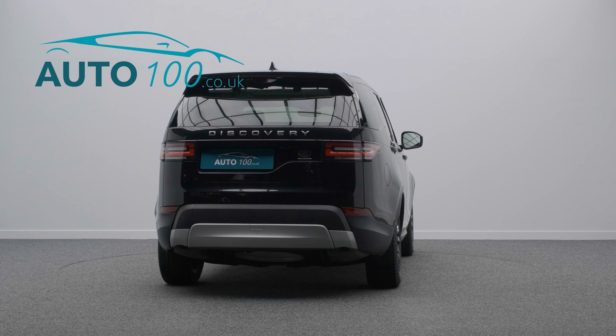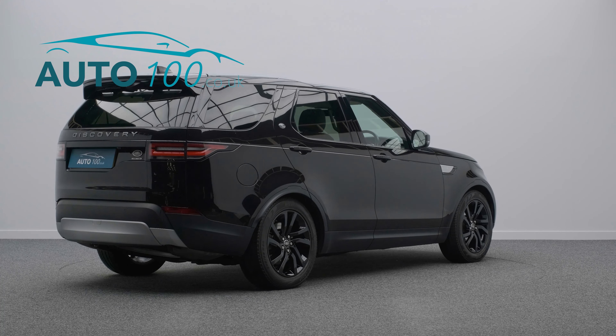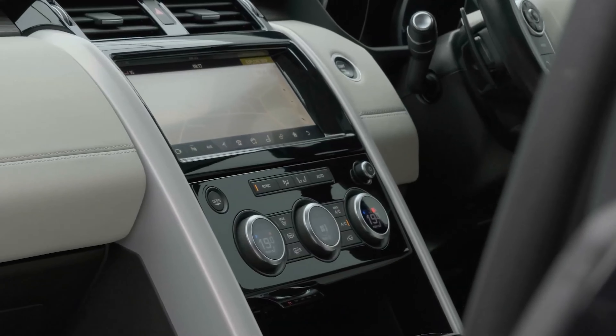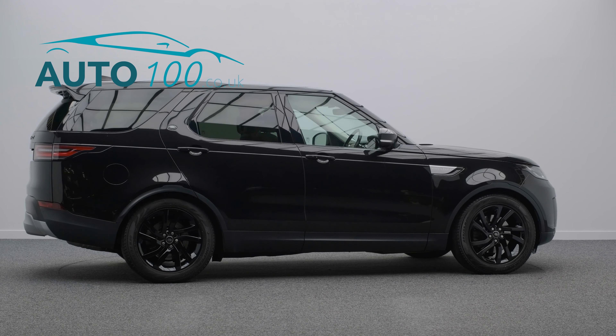This highly specified vehicle benefits from a fixed twin sunroof with blinds, seven seats, Meridian audio system, electrically adjustable memory seats with heating function, a heated steering wheel, and heated rear seats.